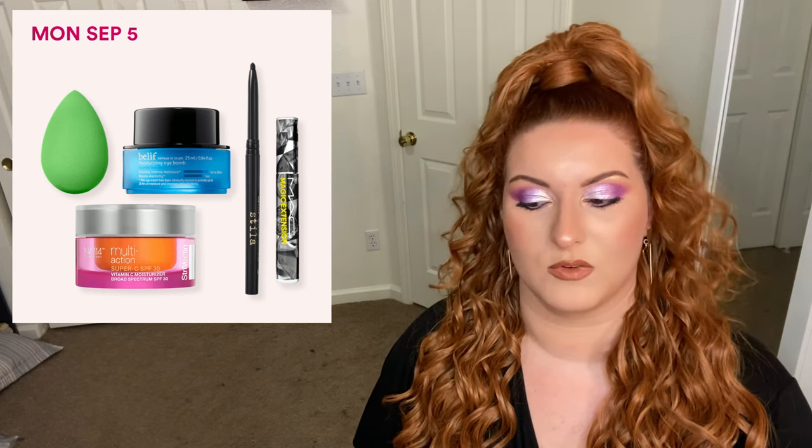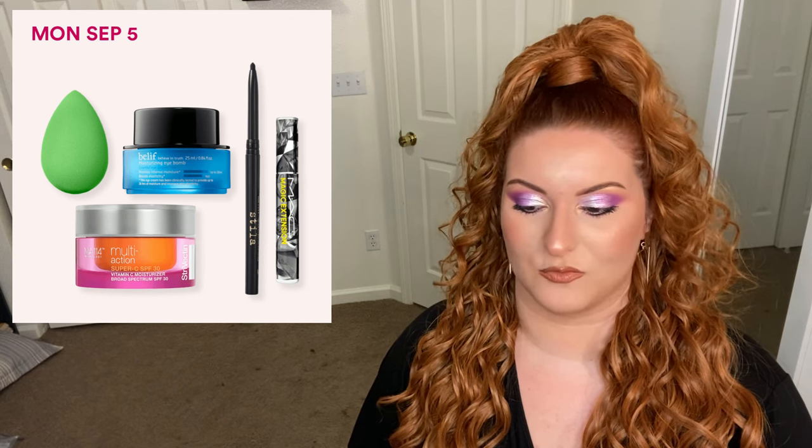Next day is Monday September 5th. We have the BeautyBlender Bio Pure makeup sponge, regularly priced at 20 dollars, now on sale for 10 dollars. We have the MAC Magic Extension 5mm fiber mascara, regularly priced at 26 dollars, now on sale for 13 dollars. We have the Stila Stay All Day Waterproof Smudge Stick Eyeliner, regularly priced at 22 dollars, now on sale for 11 dollars.